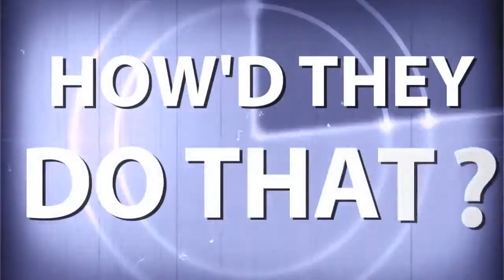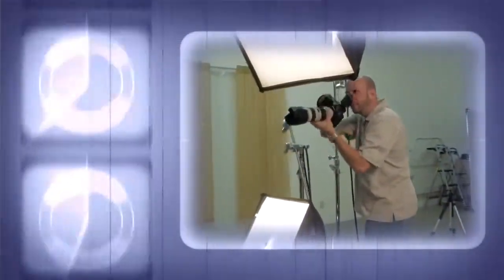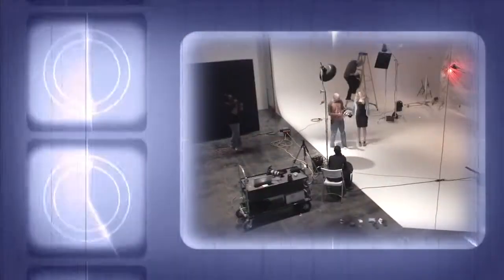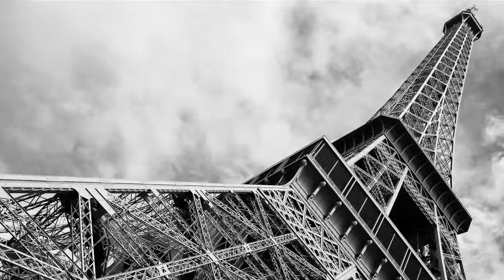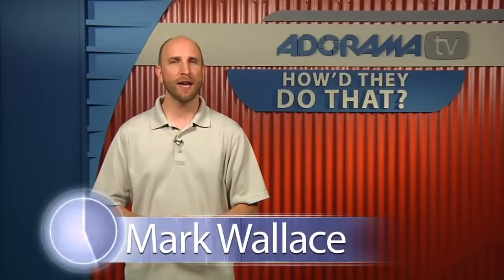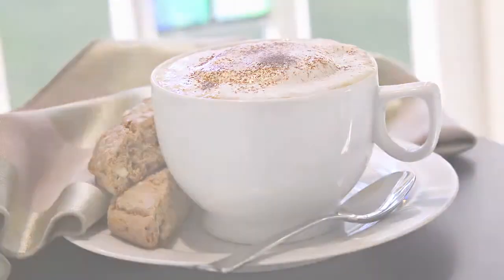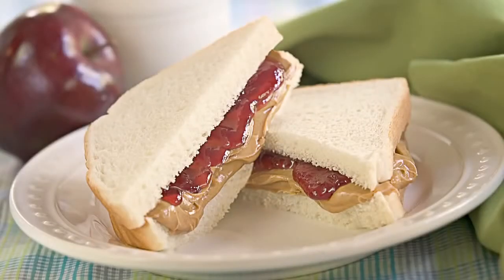AdoramaTV presents How'd They Do That? Where we explore the world of professional photographers and share their techniques with you. Welcome to another episode of How'd They Do That? I'm Mark Wallace. This week we catch up with Rick Gale. Rick is a food and product photographer and he allowed us to come into his studio and watch as he shot some food photos and walks us through all the equipment and how he does it.